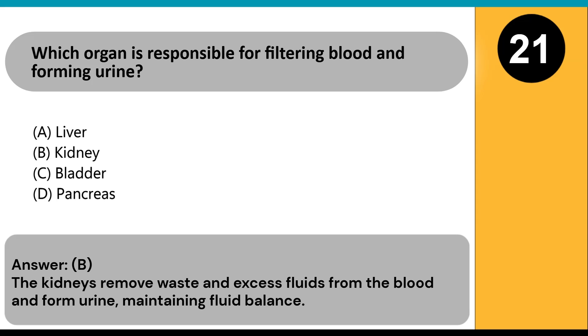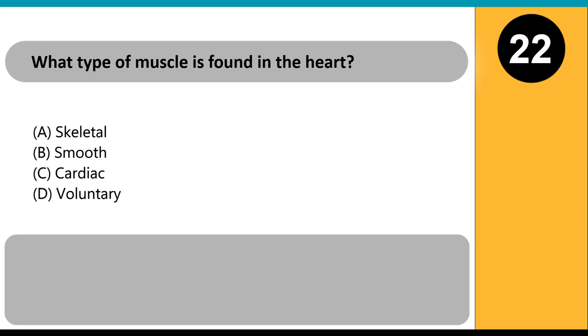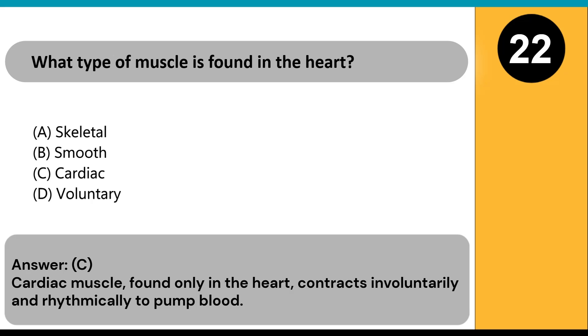What type of muscle is found in the heart? A) skeletal, B) smooth, C) cardiac, D) voluntary. Answer: C. Cardiac muscle, found only in the heart, contracts involuntarily and rhythmically to pump blood.